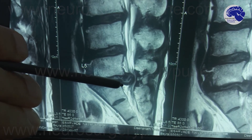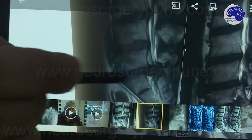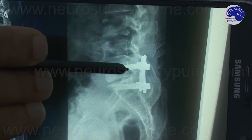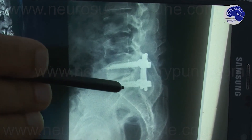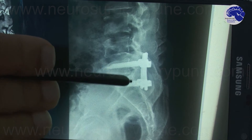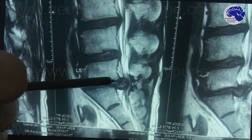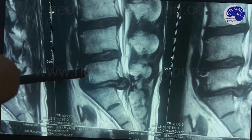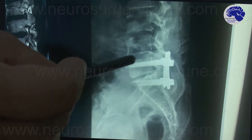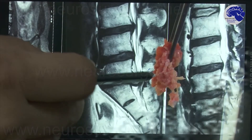Now I will show you the post-operative X-ray. We have removed the compressing disc and fixed the two vertebrae with the help of screws and rods so that there is a solid support at this level. The reason for fixation is that because of this disc prolapse, the vertebral body had also slipped backward — this is called retrolisthesis — and that's why we fixed his spine so that he is able to move without any problem.